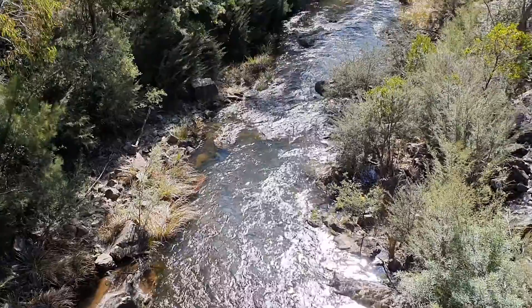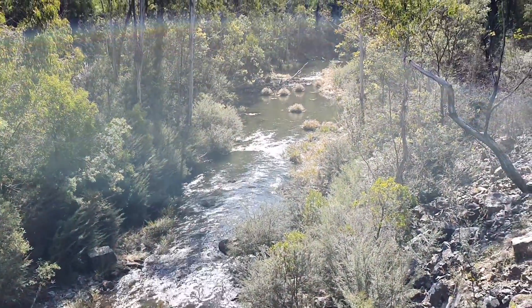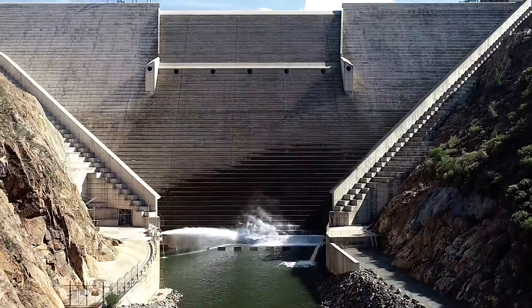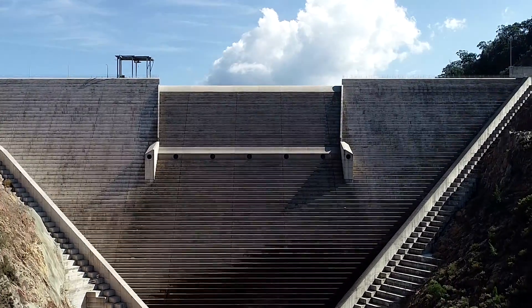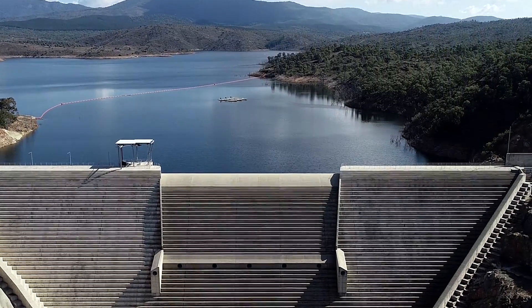The water from Bendora can either be released to the Cotter River downstream of Bendora Dam, from where it flows to Cotter Dam where it's captured again, or we can transport it to the Mount Stromlo Water Treatment Plant via the Bendora Gravity Main for treatment for town supply.